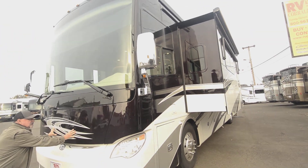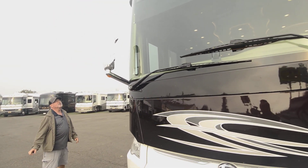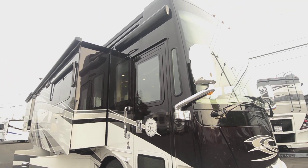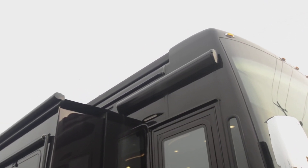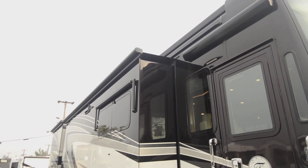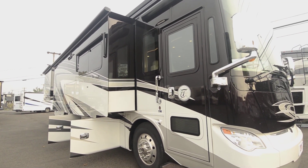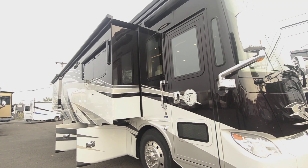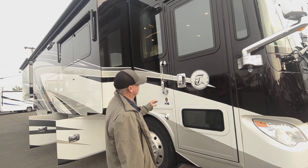Beautiful coach, nice colors. We've got a few little bugs from the drive-in that we're going to clean up. Up on the roof, you've got your patio awning — on this patio side it's going to come out over your slide-outs. It does have window awnings also to cover the windows, which makes it nice if you park somewhere with intense sun coming in. The windows are tinted, so you do have some protection there as well.